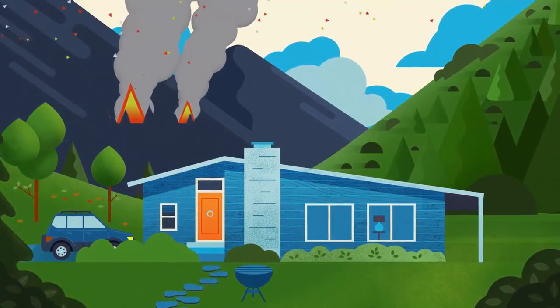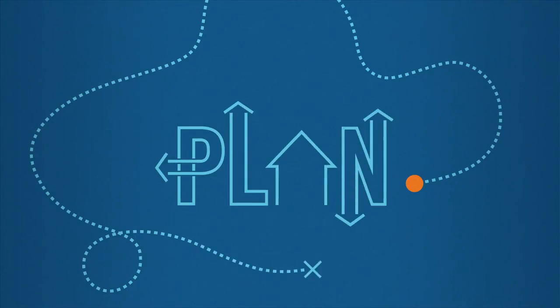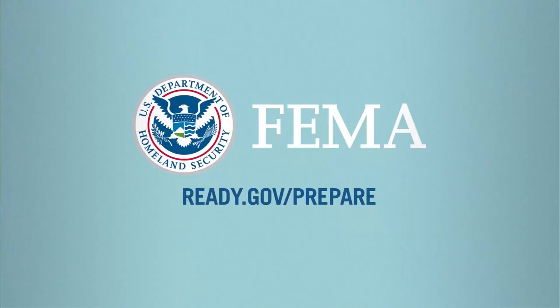So before the fire starts, the flames spread, and things start burning to the ground, get prepared. Make a plan. Practice what you know. Because a wildfire can happen anytime, anywhere, even close to home. Get started today. Go to ready.gov/prepare.